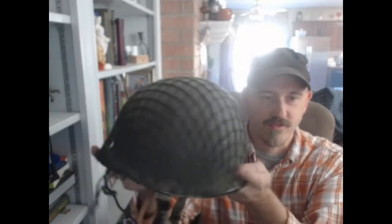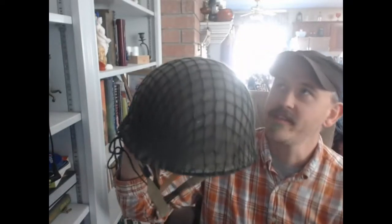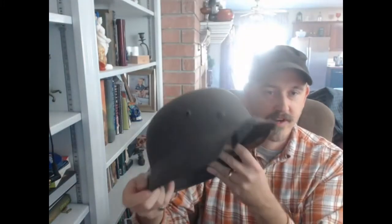Hey everybody, I wanted to share with you a recent purchase that I made online. I'm a World War II buff, and I have World War II helmets and things sitting around. Here's a U.S. helmet that I picked up at a garage sale years ago. Here's a German helmet that I picked up from a World War II veteran who brought it back years ago.